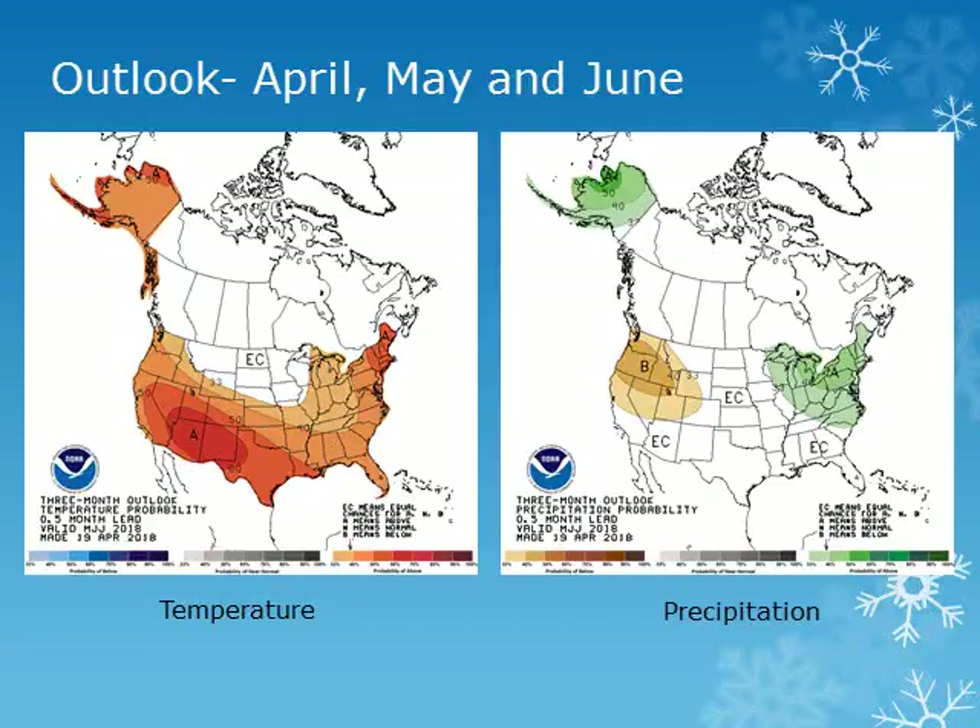The three-month outlook from the Climate Prediction Center for May, June, and July calls for above normal temperatures and below normal precipitation.